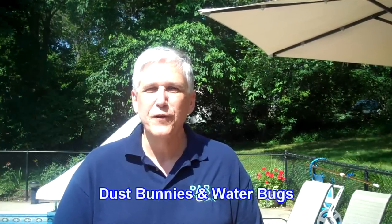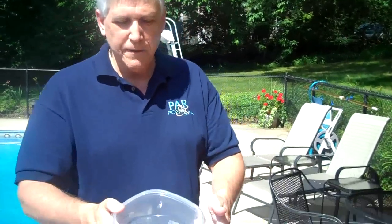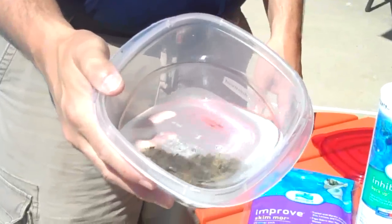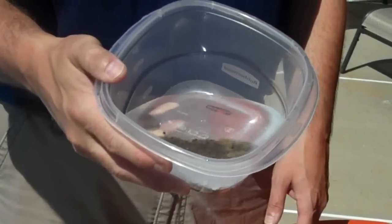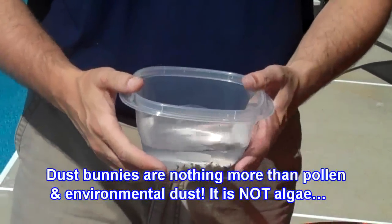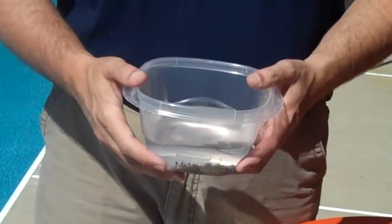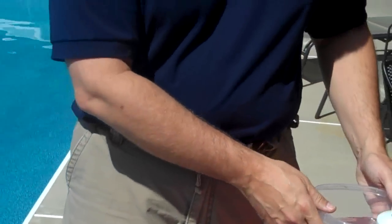These two issues we're going to refer to as dust bunnies and water bugs. First of all, dust bunnies — we just happened to have a customer who came in this morning and she brought us a sample of her dust bunnies. And as you can see, that's what they look like. It's just this massive dust, and when you take a look at it, you can see bugs and just little pieces of schmutz. A lot of customers think that is algae, but it isn't.